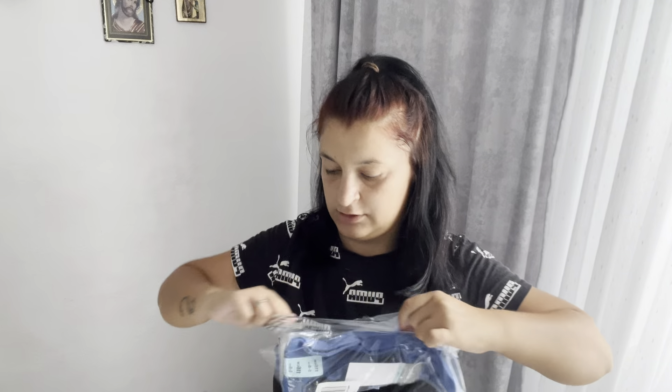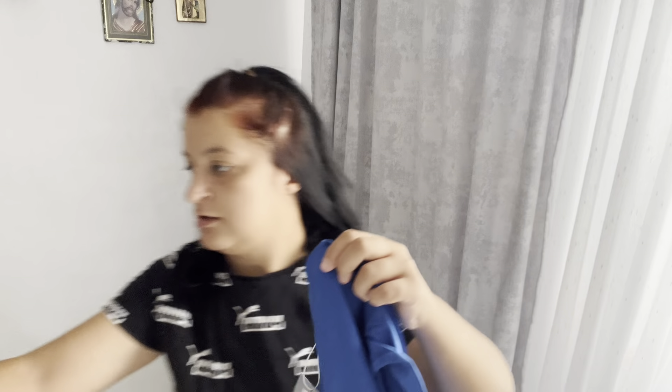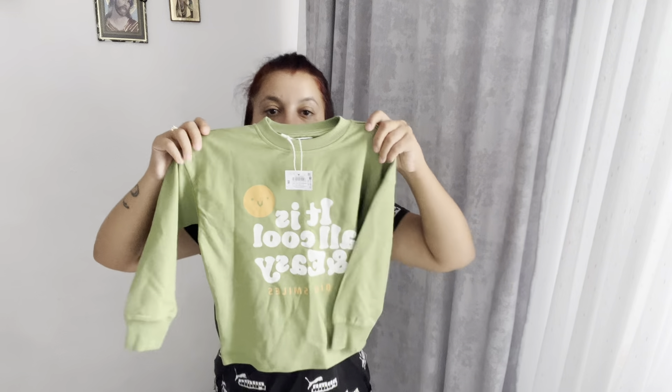Am aici o bluză subțire albastră pentru Ianis - i-am luat vreo șapte sau nouă astfel de bluze. Are un scris și un desen, tot mărimea 116. Îi iau din astea de interior, că la grădiniță este cald. Am luat și încă o bluză verde cu scris, tot subțire, cu mâneci - și asta mi-a plăcut. I-am luat multe să aibă de schimb.